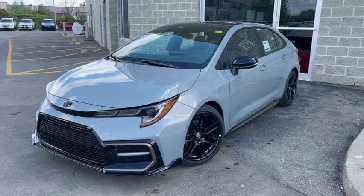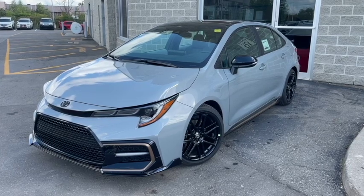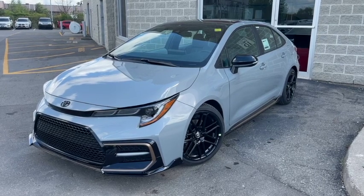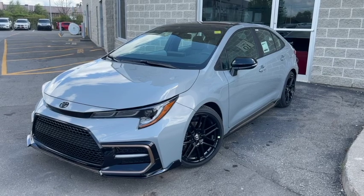Hey guys, Nick here from Actual Toyota here in the Brampton Auto Mall with our first 2022 model year vehicle, and it is this beautiful Corolla Apex Edition. As you can see, this is a sporty take on an economical classic.